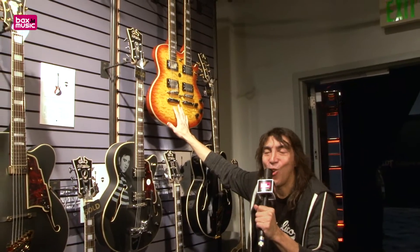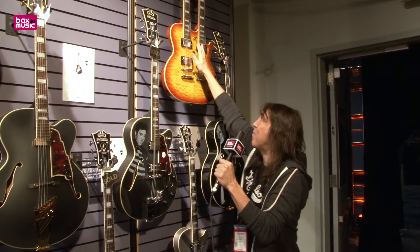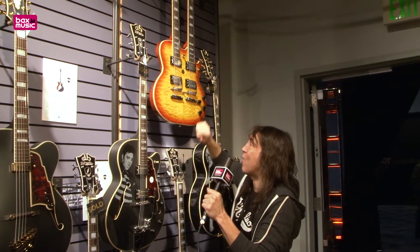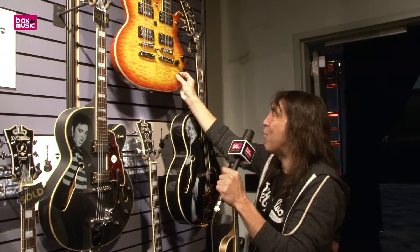D'Angelico double neck guitar — 6-string, 12-string, neck selector, pickup selector, famous D'Angelico headstock, and push-pull for single coil.